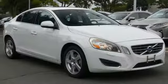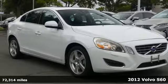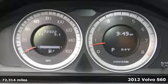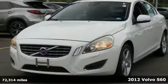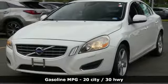Here's a 2012 Volvo S60. Built for those seeking a thrilling yet safe ride, this S60 comes with a suite of safety features to protect you and your passengers from harm.